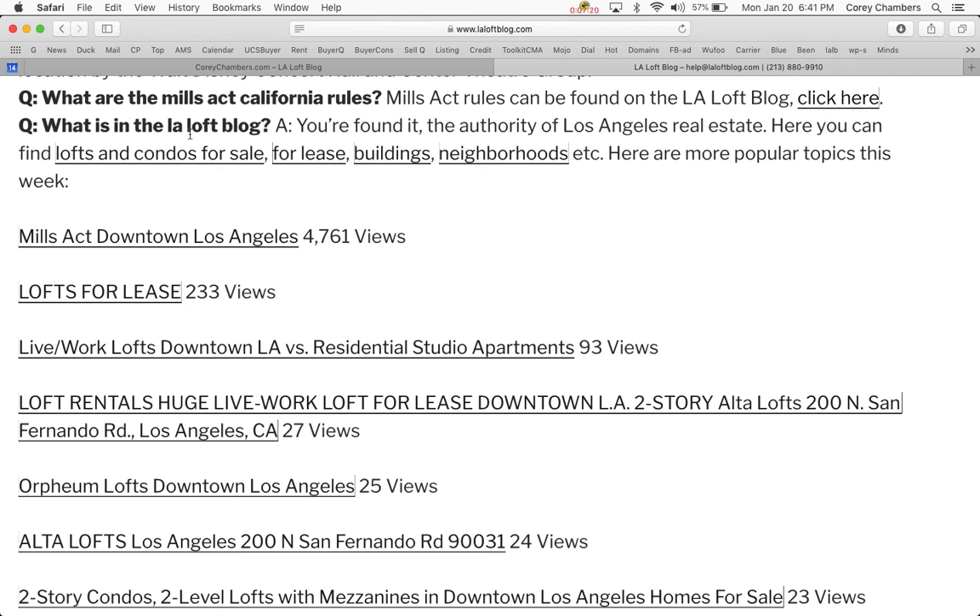What is the LA Loft Blog? You're watching and listening to it right now. You have found the authority on Los Angeles real estate. Here you can find lofts and condos for sale or for lease, buildings, and neighborhoods. There are extra links for that at the top of the page.